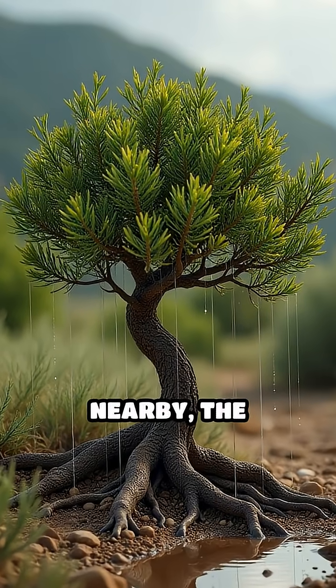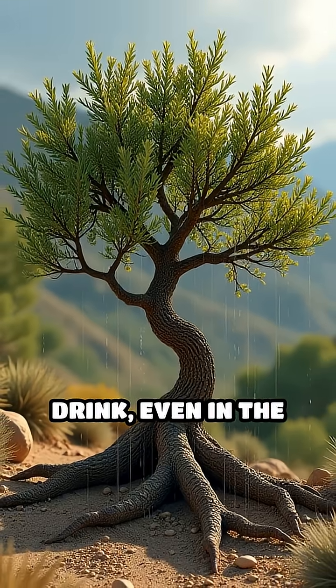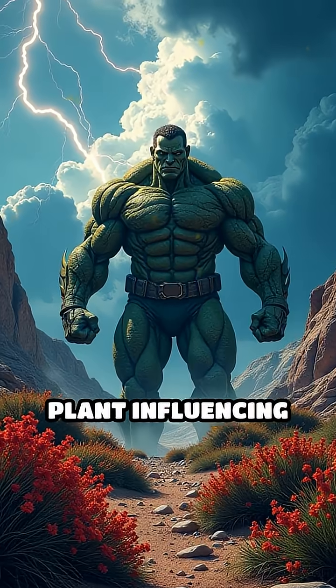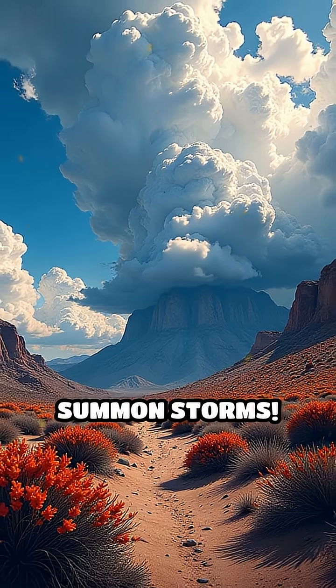By encouraging rain to fall nearby, the creosote bush ensures its roots get a life-saving drink, even in the harshest droughts. Imagine a single plant influencing the weather around it, like a superhero with the power to summon storms.